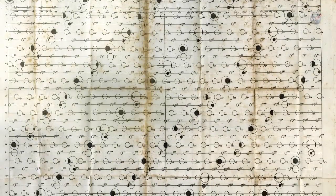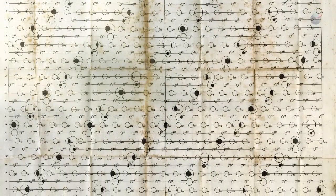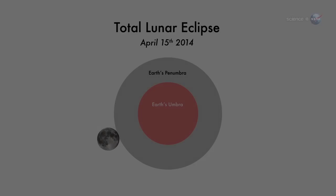But this has not always been the case. During the 300-year interval from 1600 to 1900, for instance, there were no tetrads at all. The April 15th eclipse begins at 2 a.m. Eastern Time, when the edge of the moon first enters the amber core of Earth's shadow. Totality occurs during a 78-minute interval, beginning around 3 o'clock in the morning on the East Coast, midnight on the West Coast. Weather permitting, the red moon will be easy to see across the entirety of North America.